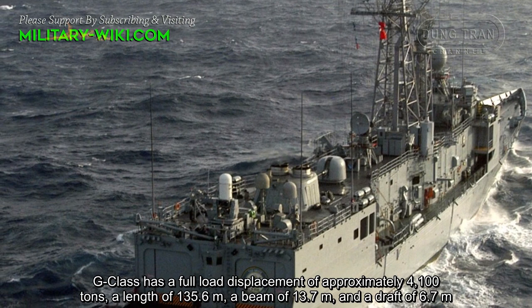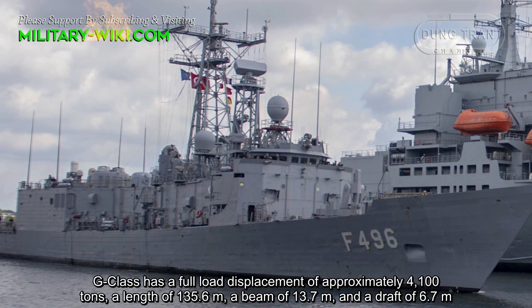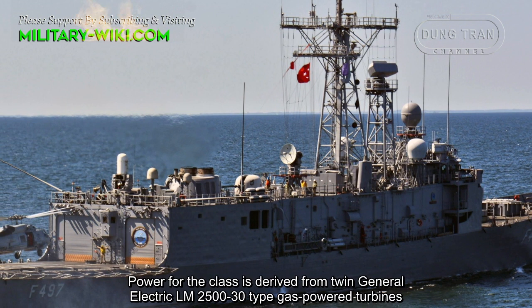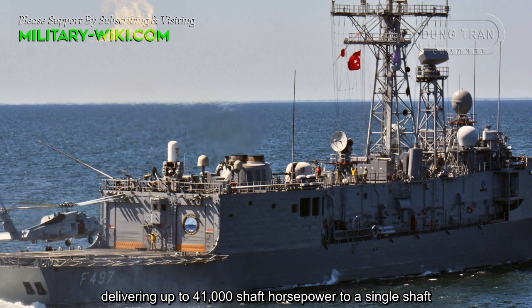The G-class has a full displacement of approximately 4,100 tons, a length of 135.6 meters, a beam of 13.7 meters, and a draft of 6.7 meters. Power is derived from twin General Electric LM2500 type gas-powered turbines delivering up to 41,000 horsepower to a single shaft.